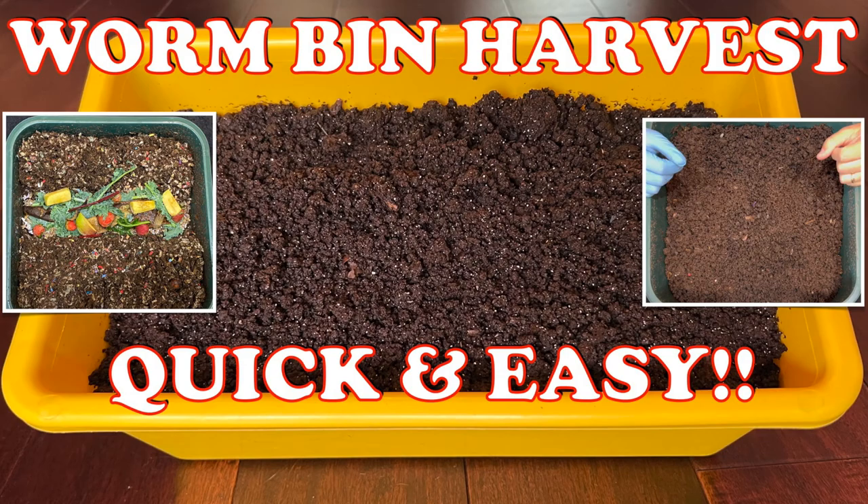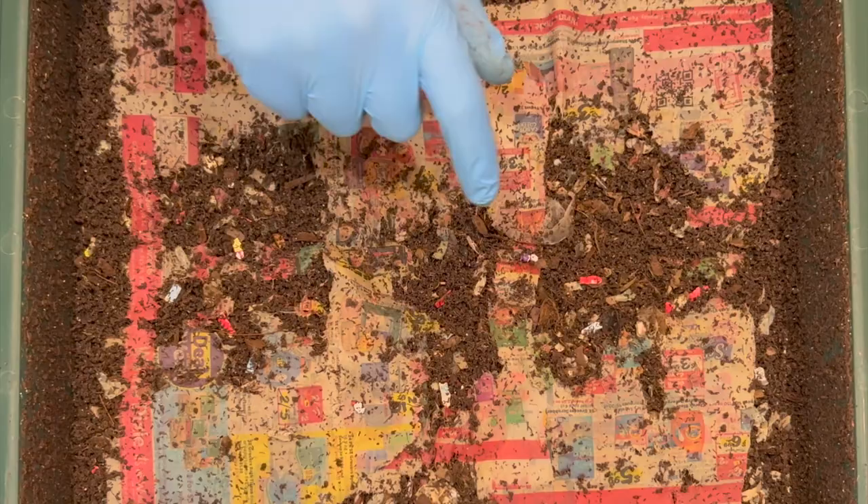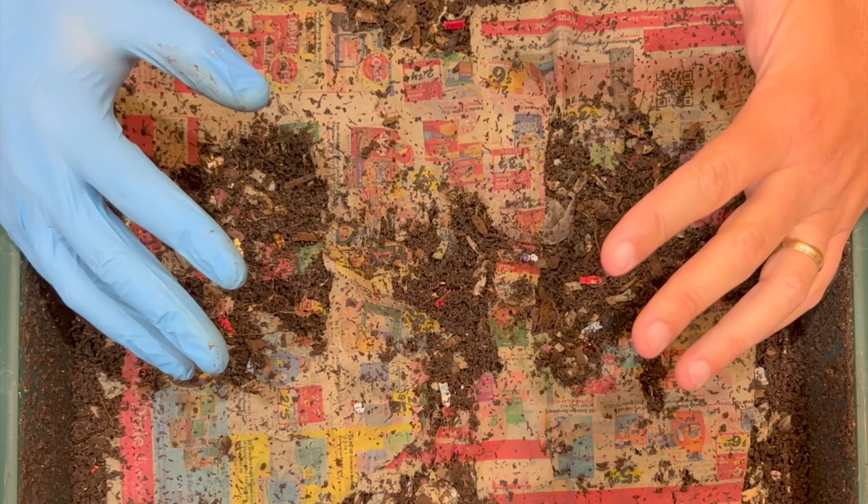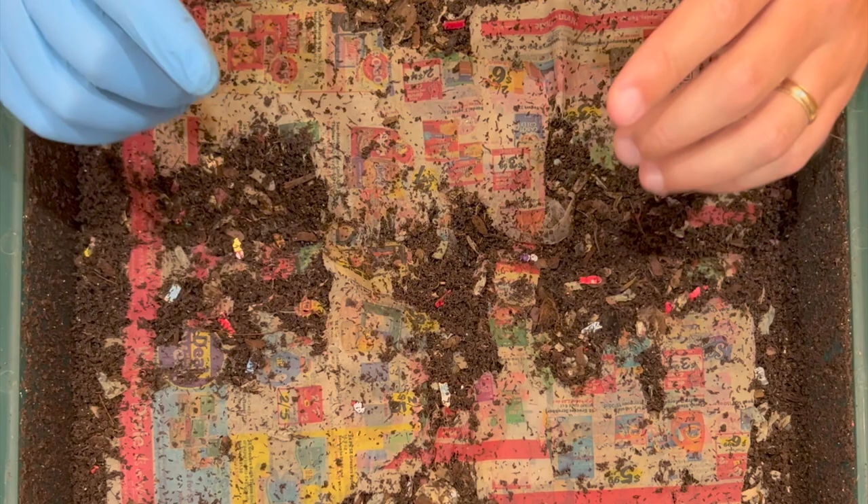We're here at the Vermi Hut indoor worm bin. Last time we harvested a tray and started a cocoon nursery, so we're going to check on that. We also gave a good feeding of both fast and slow foods. We'll dig in here, and then focus on how often you should feed your worm bin.